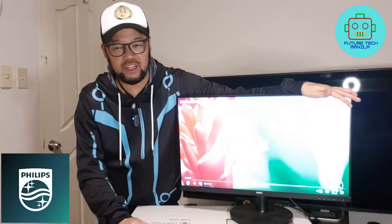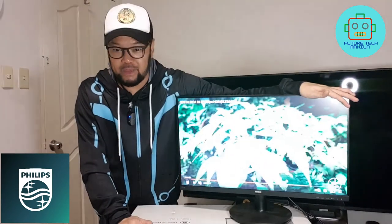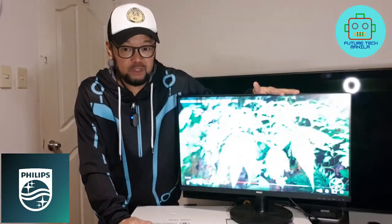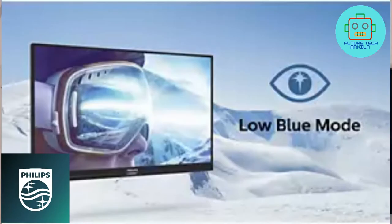That's the technology of the Philips monitor — that's why I love using it at all my events, live shows, and live streaming. Philips Low Blue Mode uses smart software technology to reduce harmful shortwave blue light.